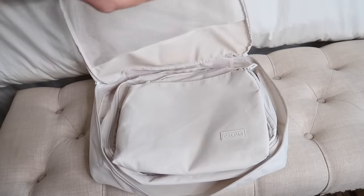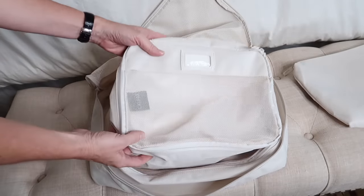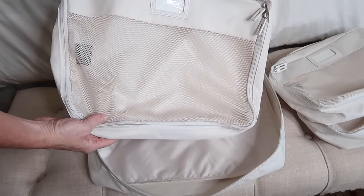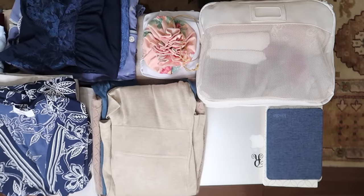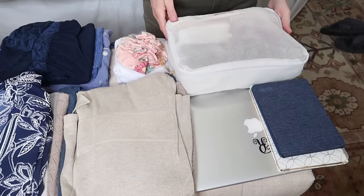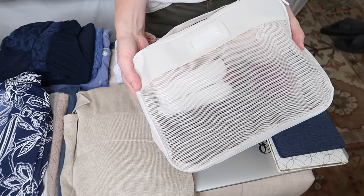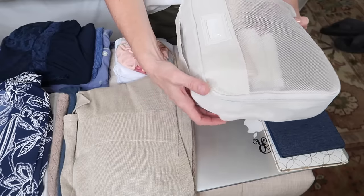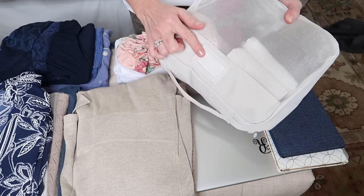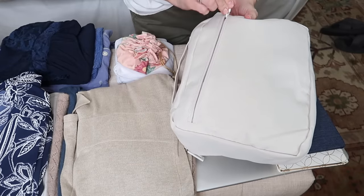I also use packing cubes — I'm a huge fan. This set comes from Calpak and I have another set from Amazon. They keep my clothing neat and less wrinkled and keep my suitcase beautifully organized so I can find what I'm looking for easily. In one of the smaller Calpak packing cubes I've packed all of my underwear, socks, bras, and several camisoles, which are key to helping me wear my outfits more than once. I love that these bags have a handle and a label area, plus a back zipper compartment for a few extra things.